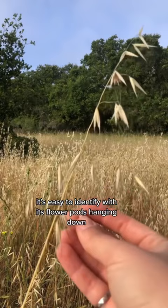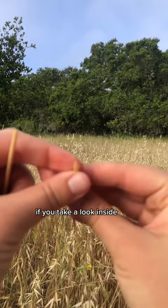It's easy to identify with its flower pods hanging down, and the stem should be hollow if you take a look inside. Both the stem and the flower pods can be used in your tea, but just make sure to remove any leaves from the outside.